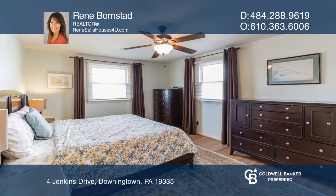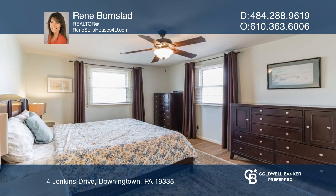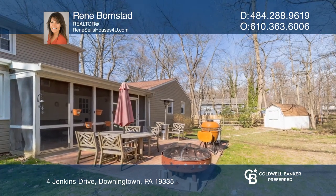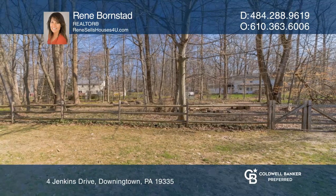This home boasts four bedrooms with the option of a fifth on the main level. It sits upon an almost three-quarter acre tree-lined property. It truly is a must-see.